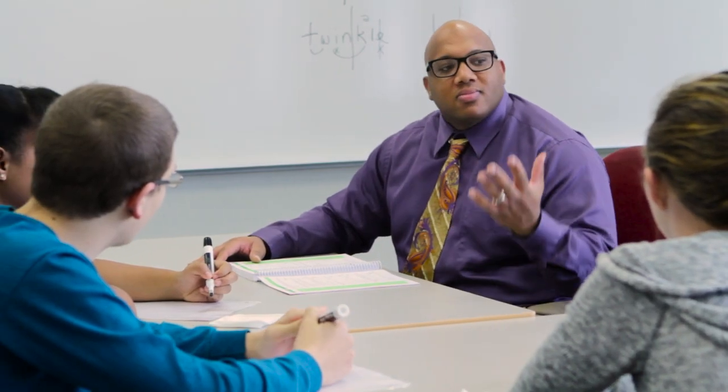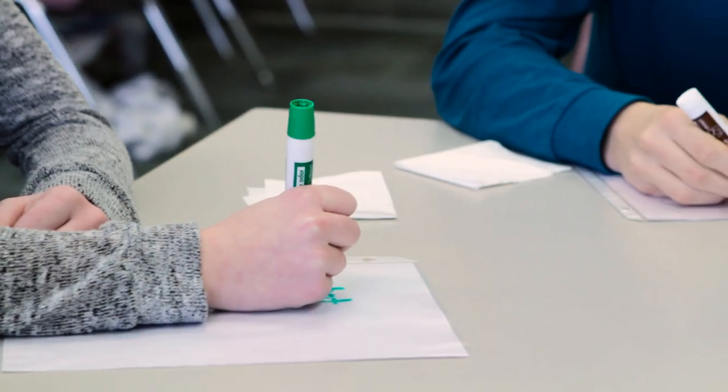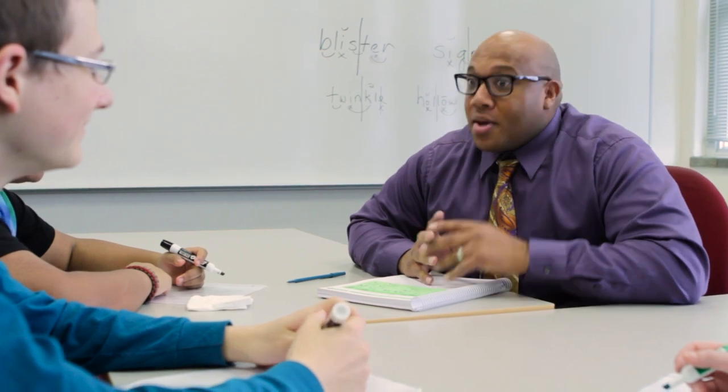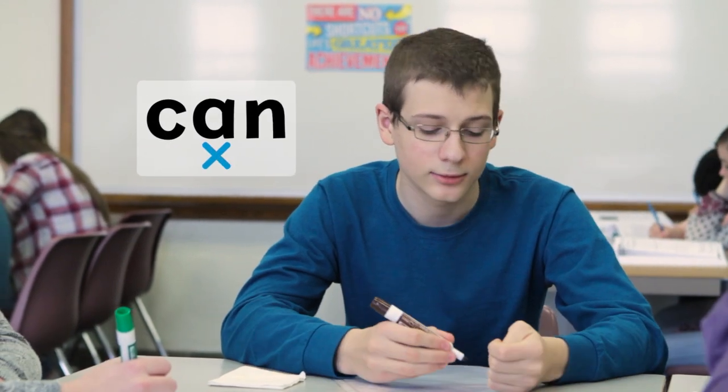Because each skill is taught using effective multi-sensory teaching techniques, students are able to connect with each skill on a deeper level, bringing new light to the English language. The 42 sounds of the English language are sequentially taught, beginning with the 26 letters of the alphabet. Students are then taught to blend each sound together, which allows them to read an increasing number of words.